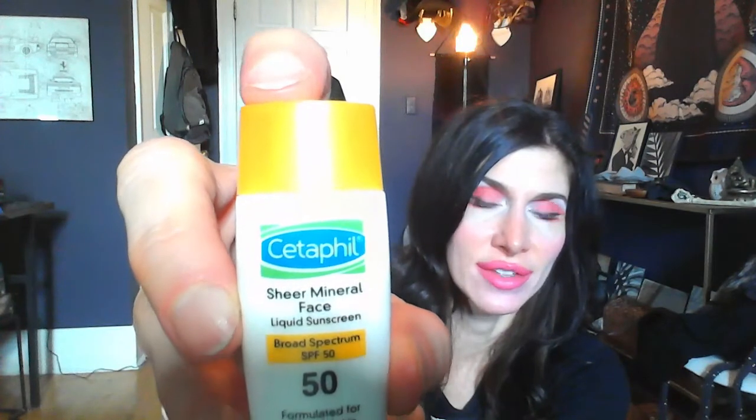I only have a trial/sample size of this as well — Cetaphil Sheer Mineral Face Liquid Sunscreen SPF 50. This one is just zinc oxide as the active ingredient. I would only recommend this for people with very light skin. It does impart a white cast, but it doesn't settle into dry skin patches. I would purchase this in full size — maybe very soon, actually — for those times when you're going to a goth dance party and you want to be really pale, or if you're being a vampire.